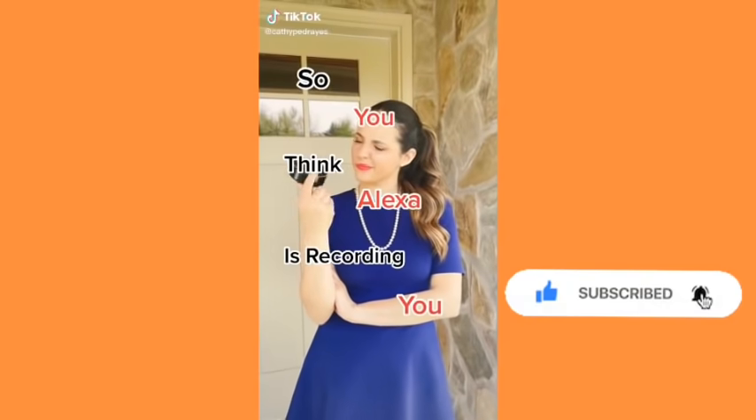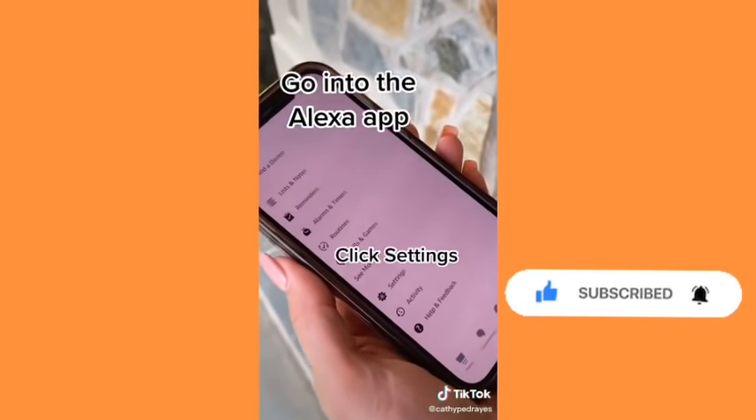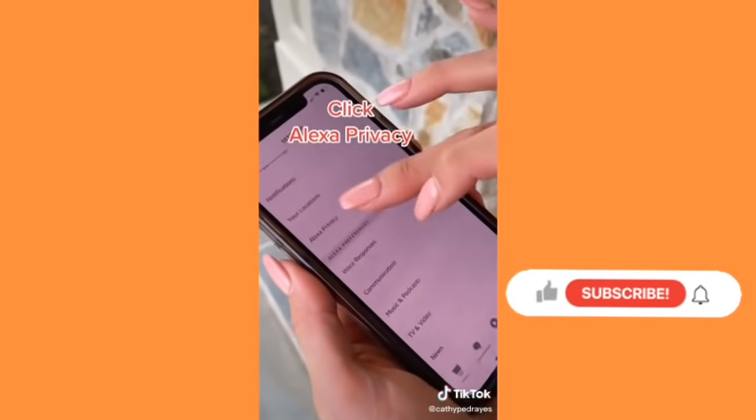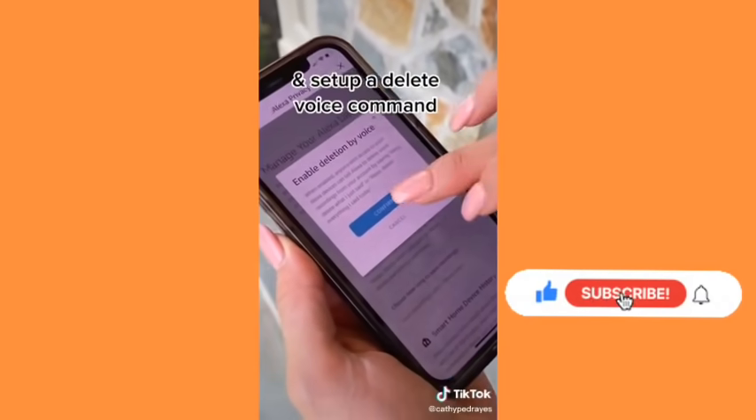If you think Alexa's recording you — maybe she is, but you can delete that. Go into the Alexa app, click on settings, then Alexa privacy, and there you can see any history of recordings, delete them, and even set up a voice command.